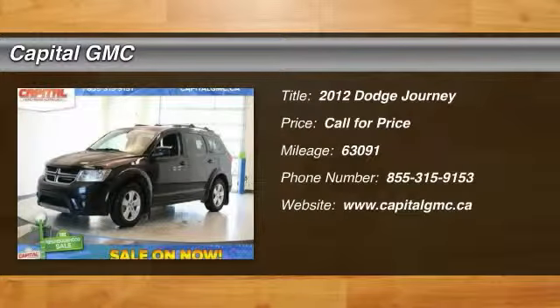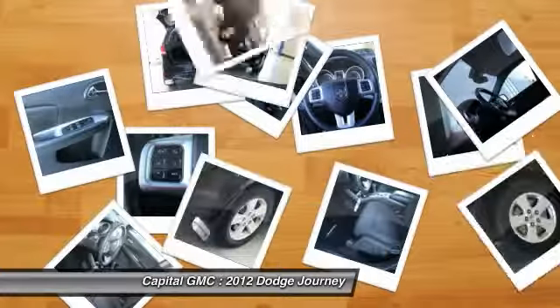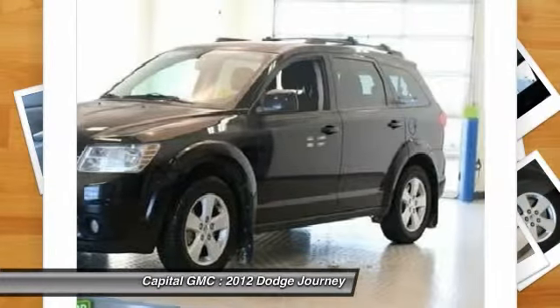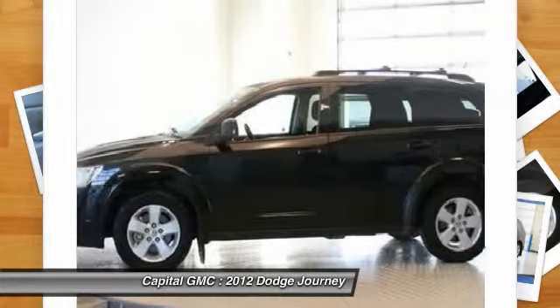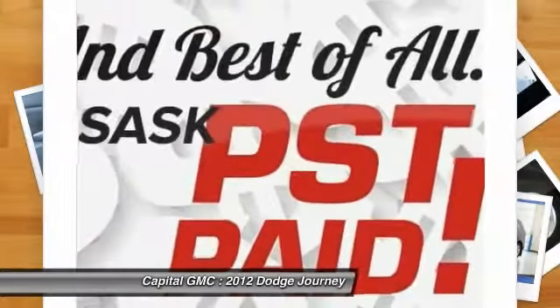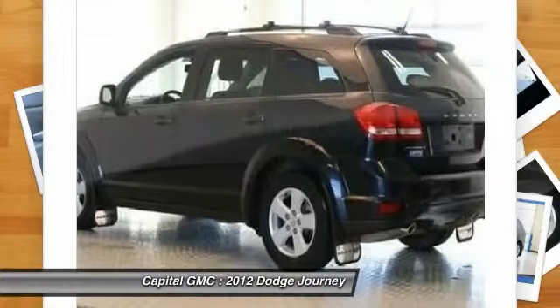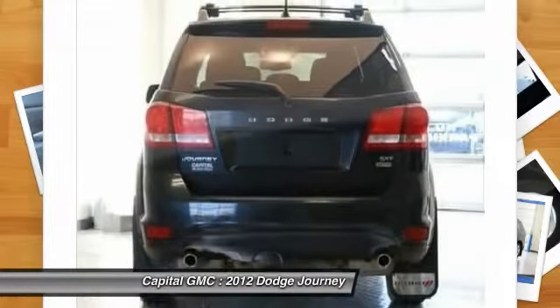The 2012 Dodge Journey. Dodge Journey combines the practicality of an SUV with the comfort of a car, all while boasting a style all its own. The Journey's optional third row seat along with innovative features, like a chilled beverage cooler and in-floor storage bins, make it a good and affordable alternative to a traditional minivan.